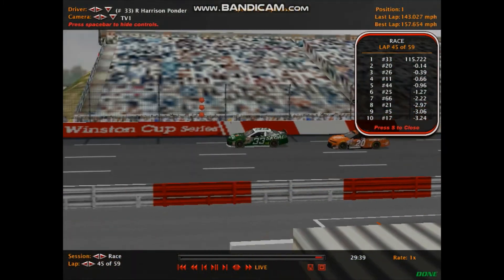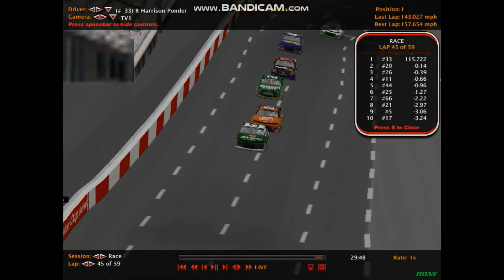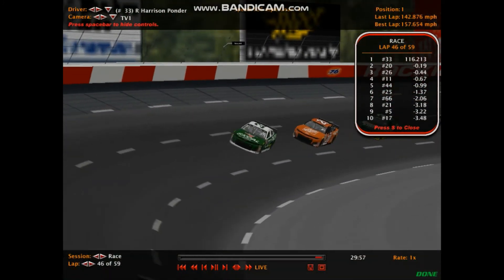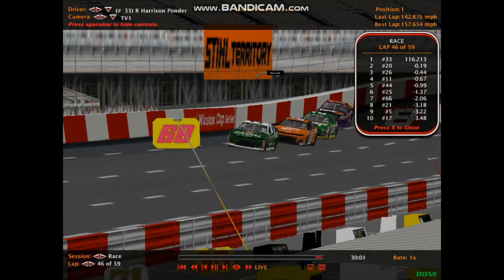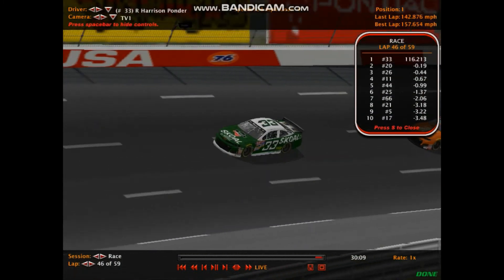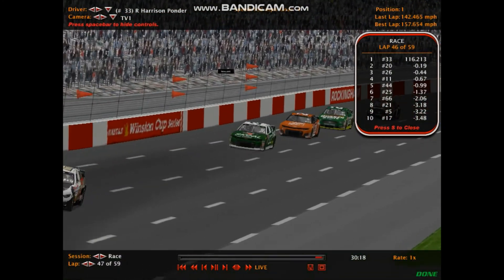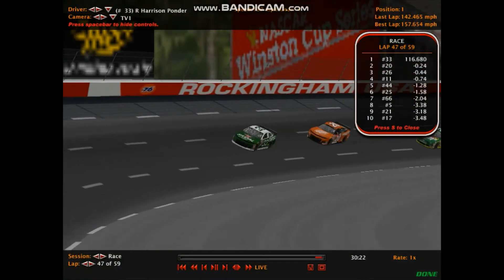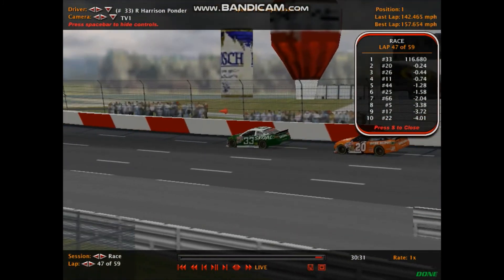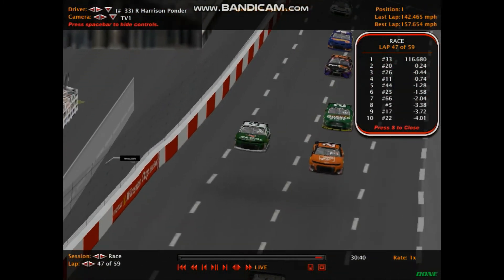LeDuc to the inside as they close on the lapped car of Batson. Lap 45 is complete — we're down to 14 to go at Rockingham. Harrison Ponder still out in front. Ponder won the regulars in the Sierra Darcelle Cup Series — the main series on this channel — so Harrison knows how to get it done. Averaging 116.680 miles per hour with two caution flags in this race, with no yellows since the early stages of the event.